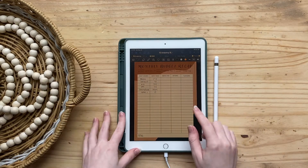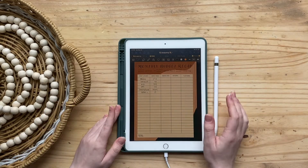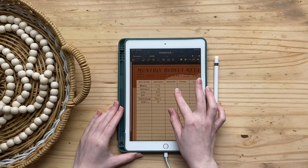First off, these templates are on my Etsy so you can get them to do yours, or you could do something similar, or just write it on a piece of paper — whatever works for you.